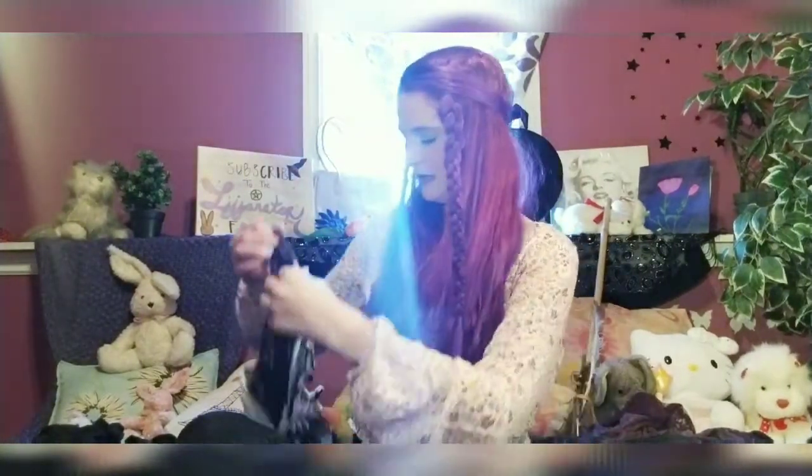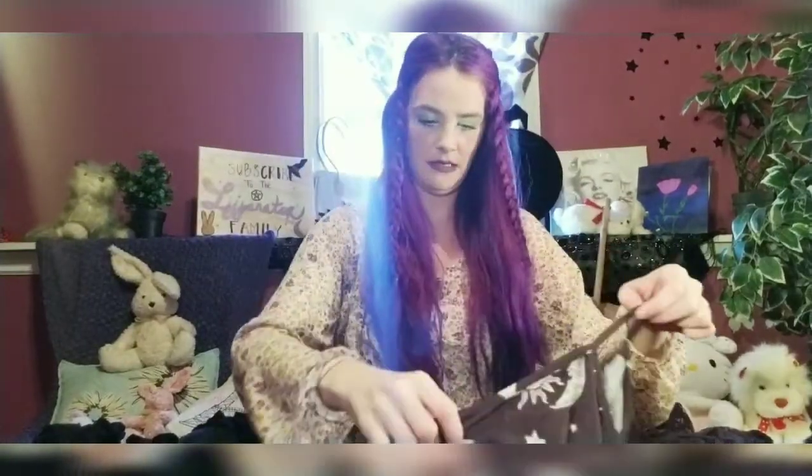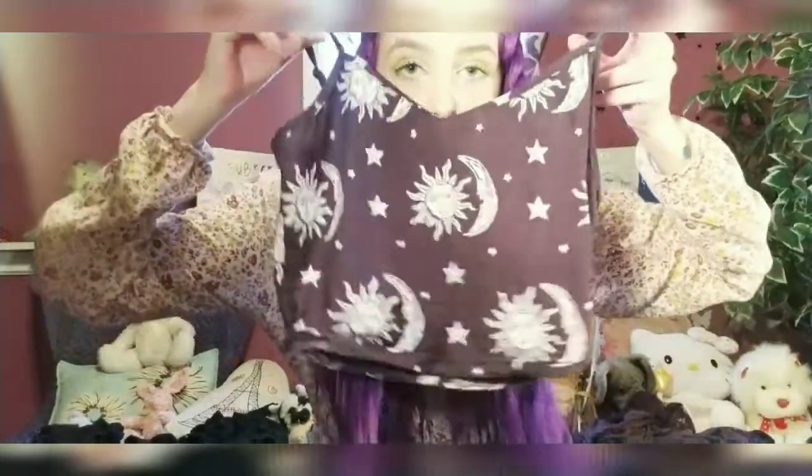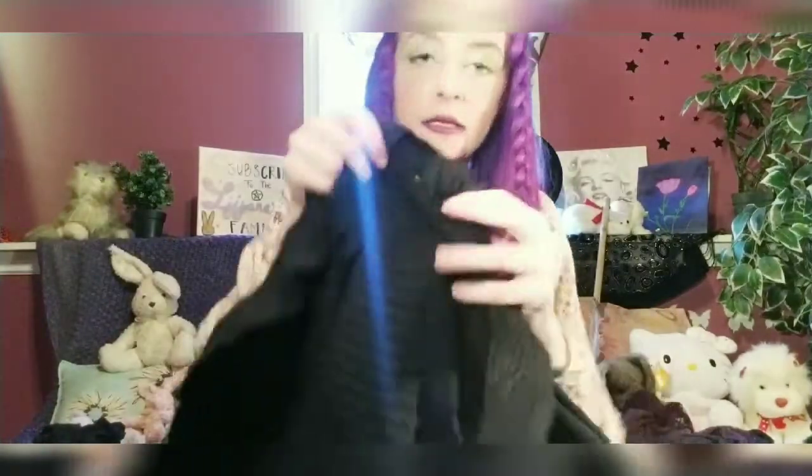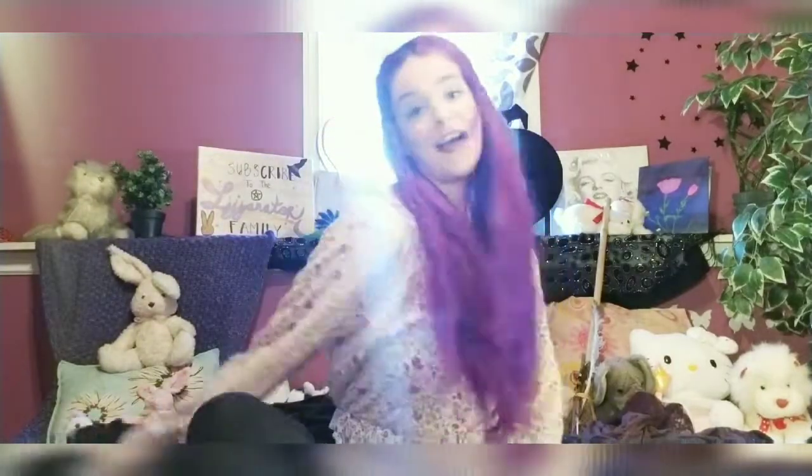Outfit number three would be this red skirt, these beige tights, this cropped black moon and stars and sun shirt, and this black ribbed cardigan that has little flowers on the side. Then I would wear the moon necklace with that.